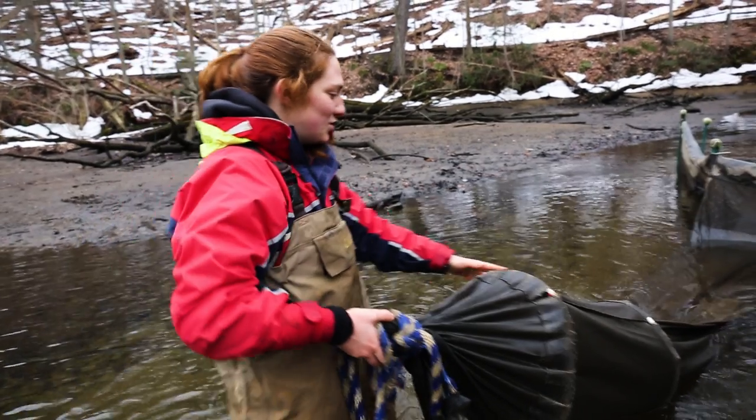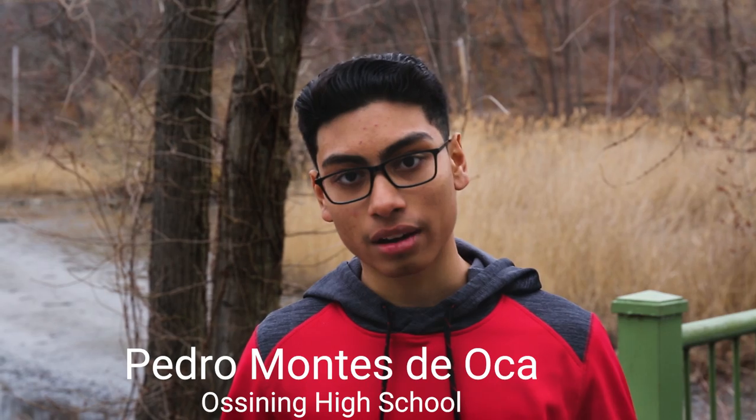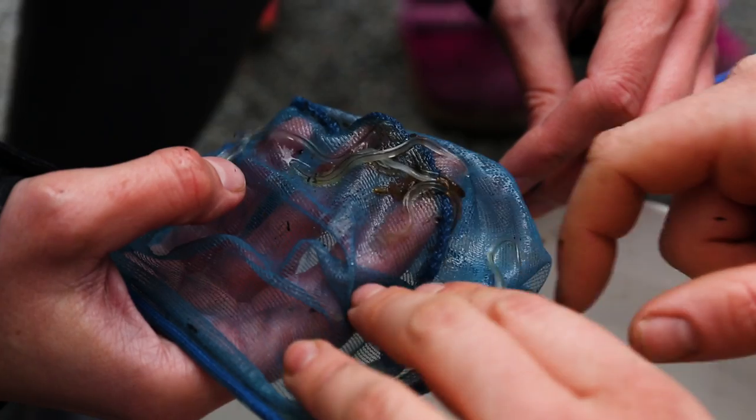These nets are designed to catch these glass eels and allow us to count them locally, and then culminate this data and get an overall analysis of the population of these eels to see whether their population is increasing or decreasing locally. This is conducted in the spring season, early spring to late spring towards summer.